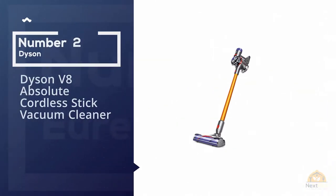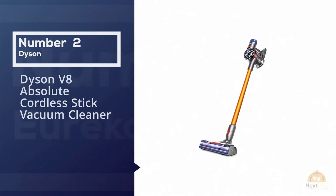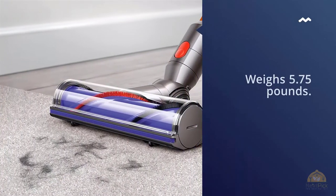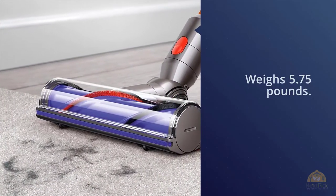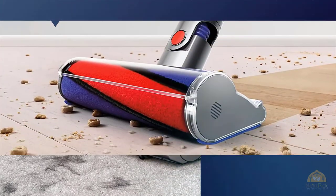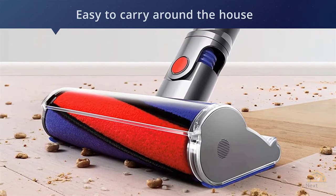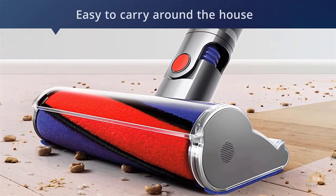Number two: the Dyson V8 Absolute Cordless Stick Vacuum Cleaner. Topping the list of the best lightweight vacuums is the Dyson V8 Absolute. It is a stick vacuum and weighs only 5.75 pounds, making it maneuverable and easy to carry around the house and especially up and down stairs.